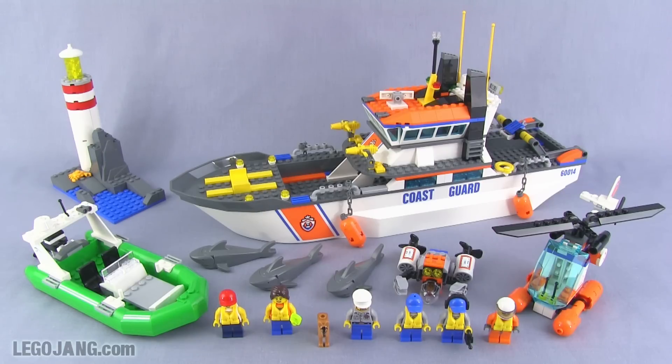We've actually had a set like this previously back in 2008, the last time we had the Coast Guard sub-theme of City released. That was set number 7739, called Coast Guard Patrol Boat and Tower. They've basically taken that theme and adjusted it, moving parts around, and I believe they ended up giving us a lot more with this one. If you want to check it out, I'd recommend Brickset or LEGO Wikia — it's an interesting comparison between the two.